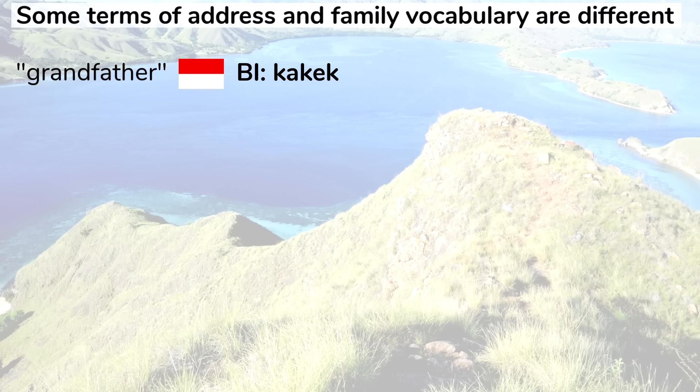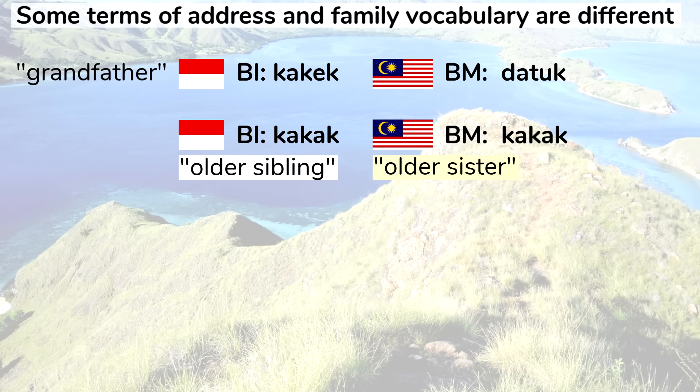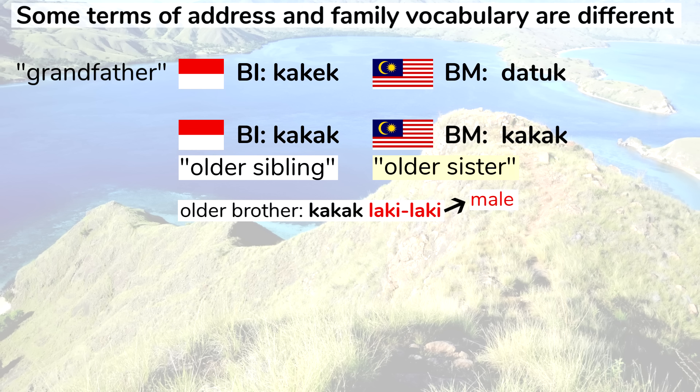In Indonesian, grandfather is kakek, while in Malay it's usually datuk. In Malay, kakak means older sister, but in Indonesian kakak means older sibling — older brother is kakak laki-laki and older sister is kakak perempuan.